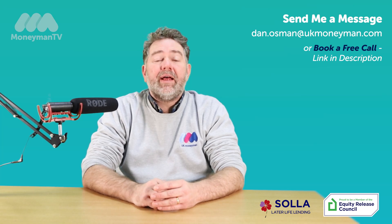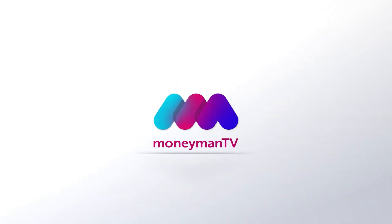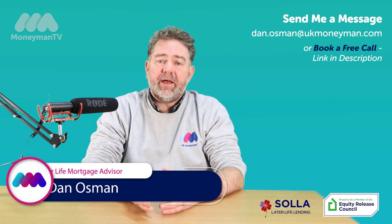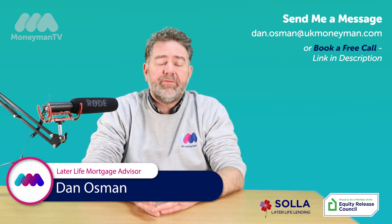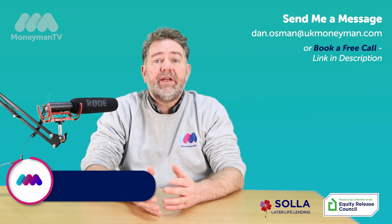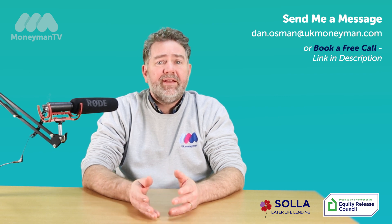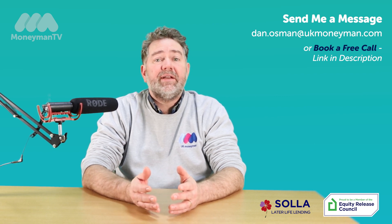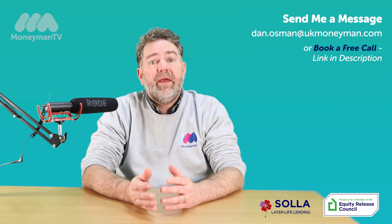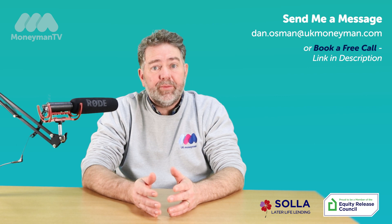Hi, I'm Dan from UK Money Man and today I'm going to talk to you about buying a property using a lifetime mortgage. A lot of clients come to us in various circumstances — they've maybe been renting a property or living in tired accommodation and they want to buy their first property in their 60s or 70s, and they're looking at ways to do that. Yes, you can do it with a lifetime mortgage.